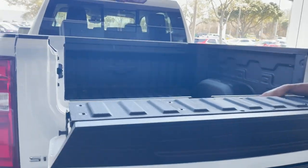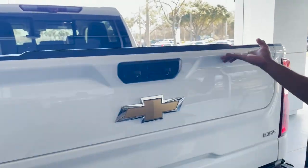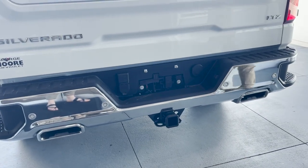Spray-in bed liner, 12 tie-down points, rear backup camera, tow package, Silverado LTZ emblems, and dual chrome exhaust.